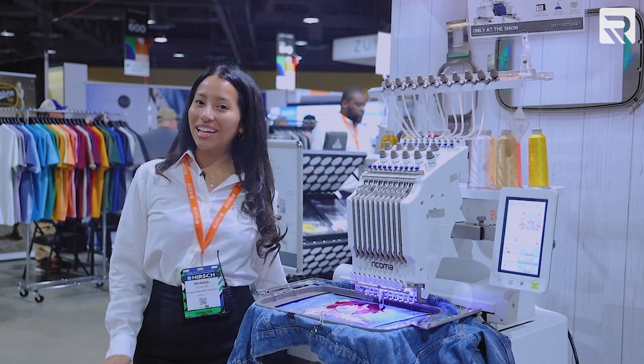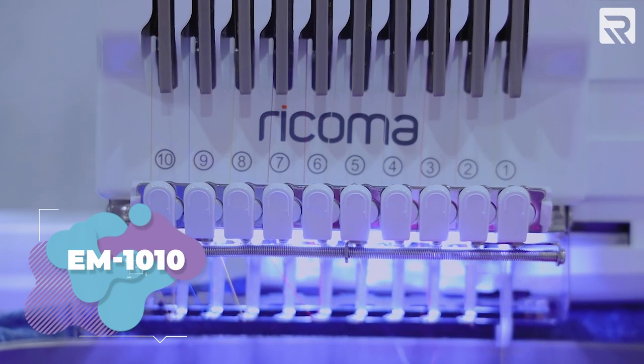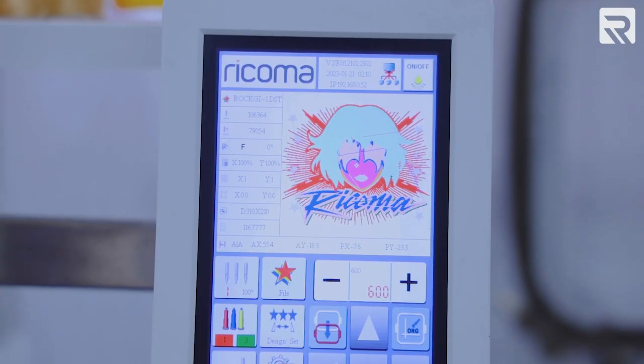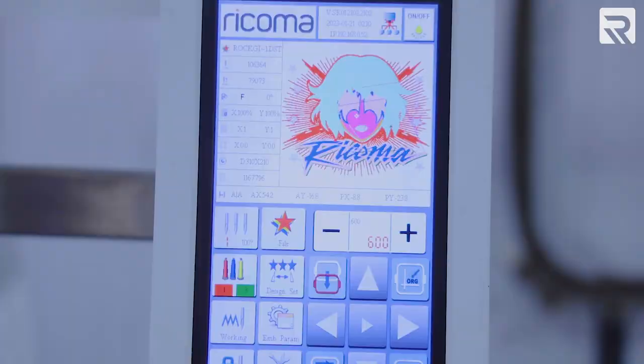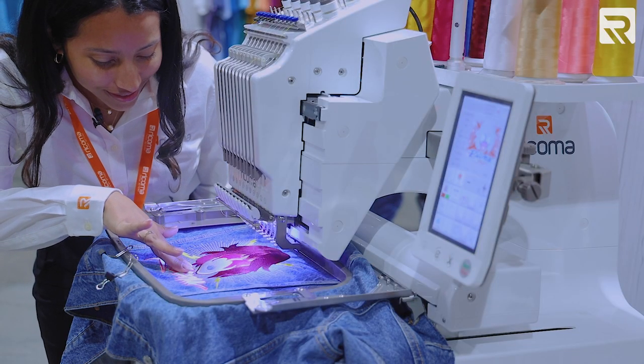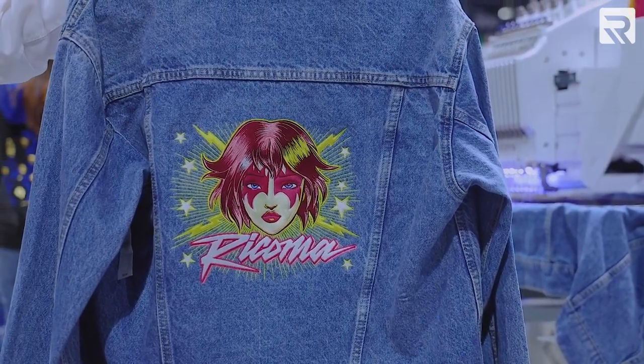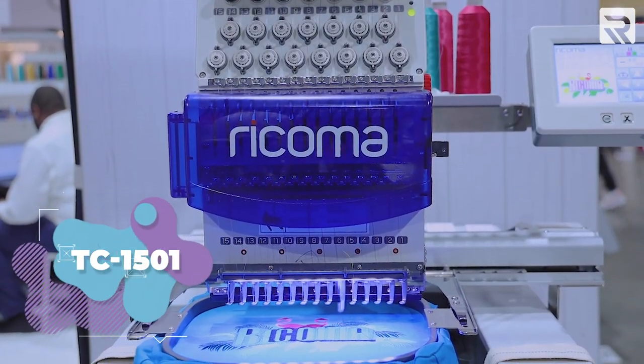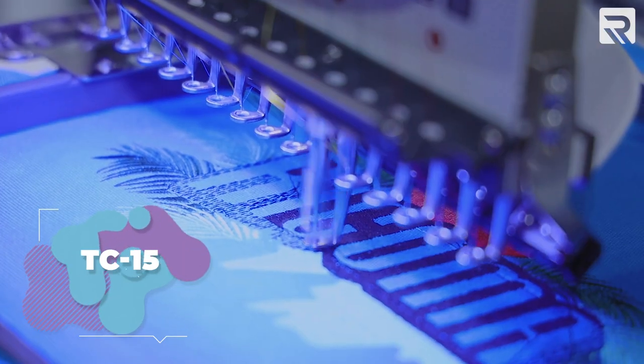First up we have our EM1010. It is our 10-needle semi-commercial embroidery machine. It is our smallest and most lightweight model, perfect for anyone just starting out in the industry. Next up we have our TC1501 — this is our 15-needle machine, a step up from the EM1010.